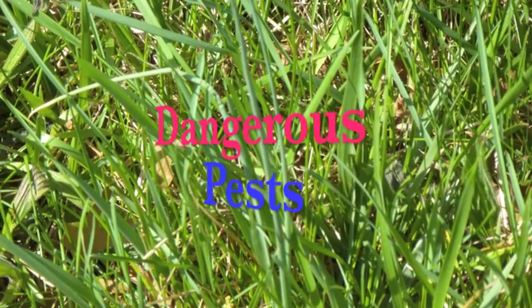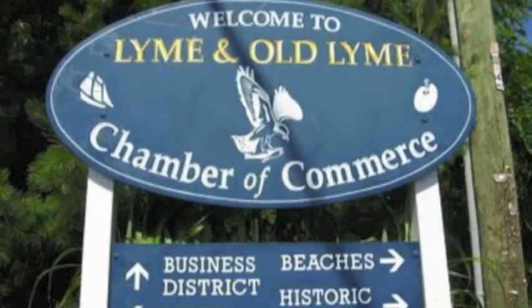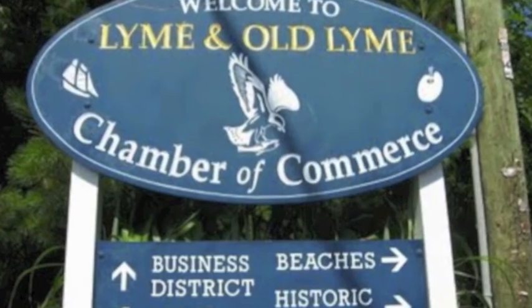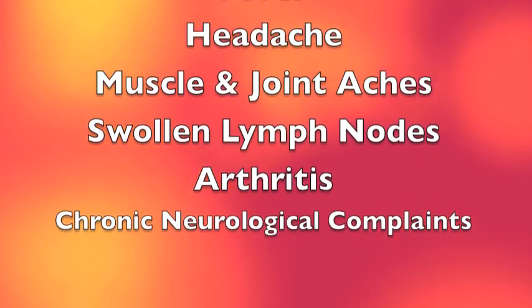According to a government-published survey, 71% of the people infected with Lyme disease believe they have contracted the disease on their own property. Lyme disease was first discovered in the small town of Lyme, Connecticut in 1975. According to the Center for Disease Control, it is transmitted to humans through the bite of the black-legged tick. As shown by this list, you can see that there are a wide variety of symptoms.